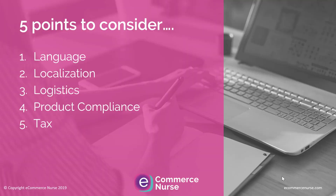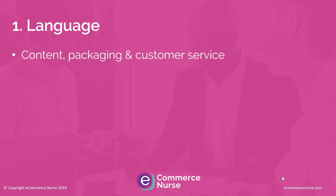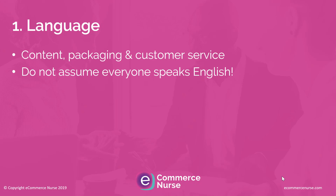Let's start off and talk about language. When I'm talking about language, I'm not only talking about the content that appears on the product pages — I'm also talking about packaging, leaflets or instructions that could be included in the packaging, as well as customer service. Language seems a bit of an obvious one, but you will be surprised by the number of businesses that do assume everyone speaks English — and so they copy those English listings onto Amazon Spain, Italy, Germany and France.